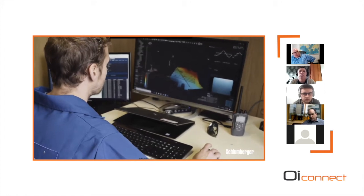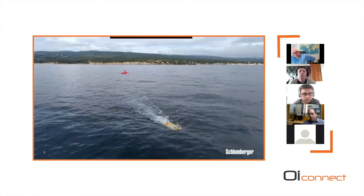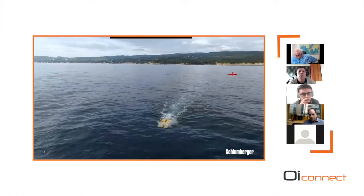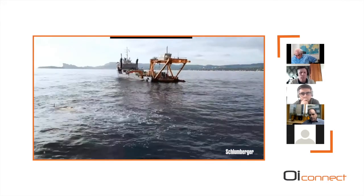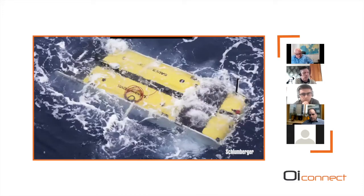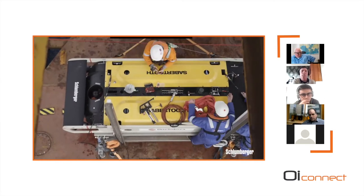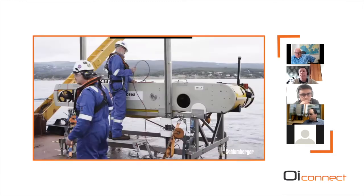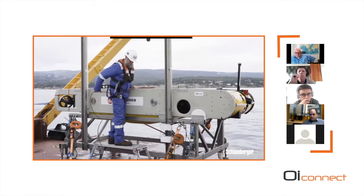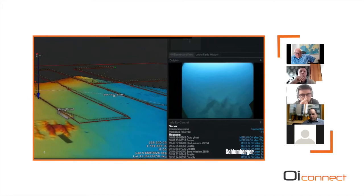The UROV was diving to about 40 meters of water depth. This shows the IVA mission interface seen at the surface, where you can see the vehicle's 3D position at all times, as well as the video feed on the right along with status and health indicators. This is a real live feed of the video coming over the acoustic link.